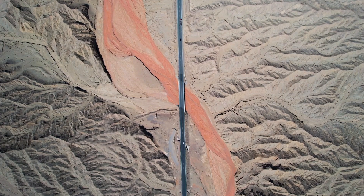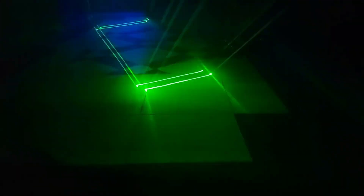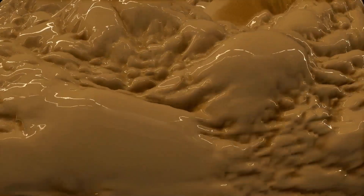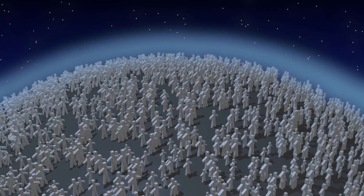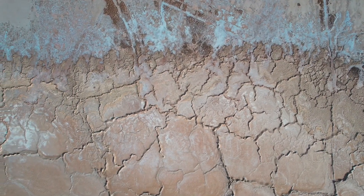Thanks to its cutting-edge technology and advanced imaging systems, Perseverance has sent back some of the most remarkable footage we've ever seen from another planet. The rover's high-definition 4K images bring Mars to life in a way that makes it feel almost within reach, offering vivid views of its rugged terrain and ancient geological features. Following in the footsteps of its predecessor, the Curiosity rover, Perseverance continues the legacy of exploring Mars with powerful tools and unmatched precision.